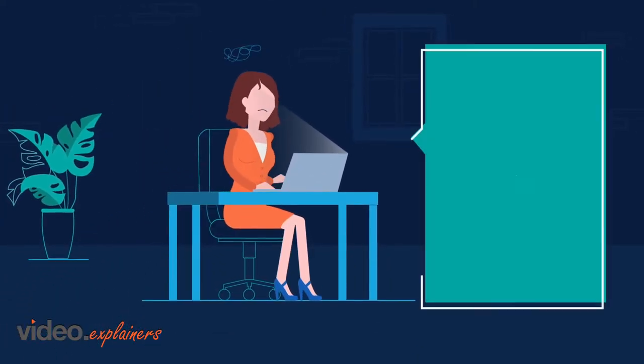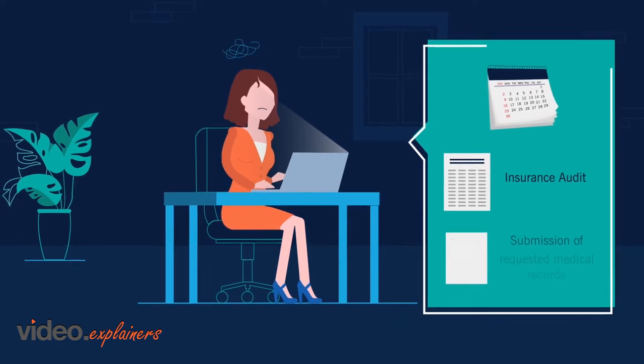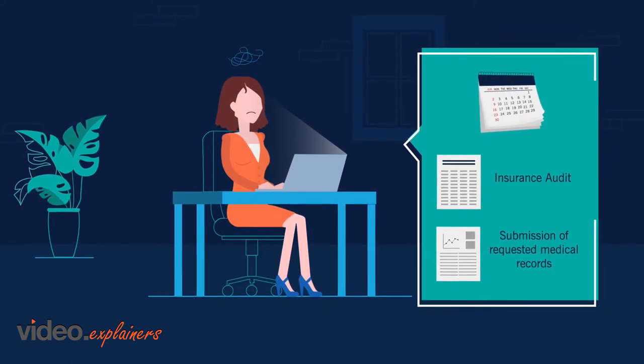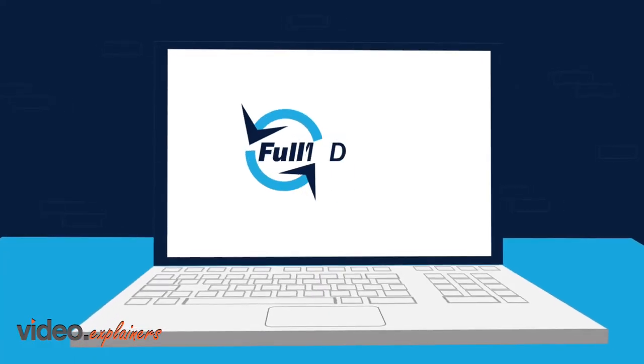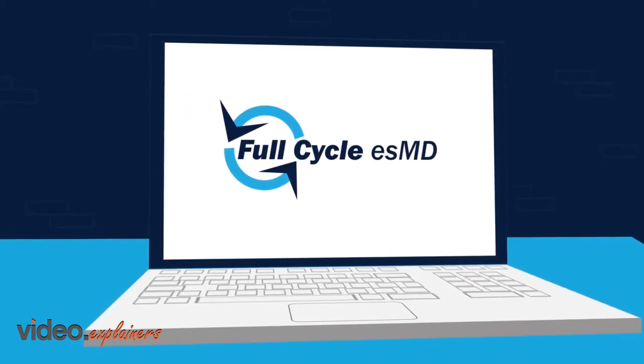One of the leading problems facing healthcare providers today is the timely response to insurance audits and the submission of requested medical records. Why stress the resources of your organization when you can simplify this process with Full Cycle ESMD?